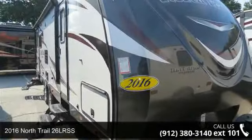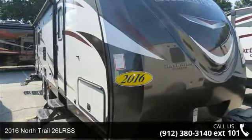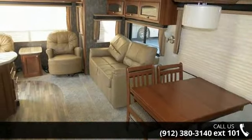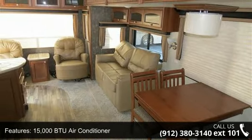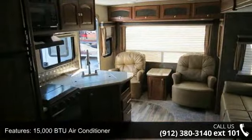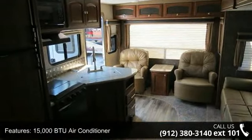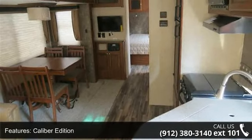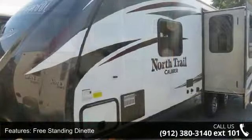Start planning your next trip in this 2016 North Trail 26 LRSS. Whether you are planning on vacationing, adventuring, or just relaxing, this travel trailer does it all. This unit is perfect for those looking to maximize fuel efficiency but maintain all of the conveniences of a well-appointed, feature-packed RV.